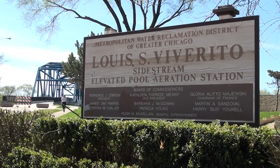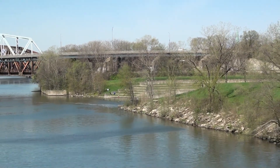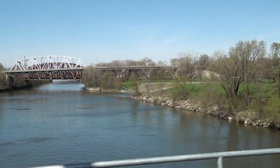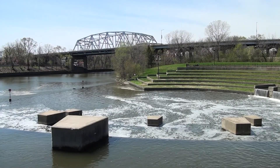Today we toured the pump house for the Metropolitan Water Reclamation District's aeration station in Blue Island. It's a facility that takes canal water and pumps it up as much as 17 feet above canal level, and then it cascades down over five-foot waterfalls. The whole purpose is to oxygenate the water and make it healthier for fish.